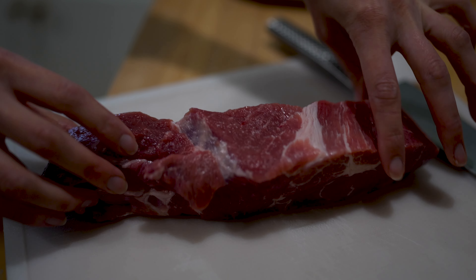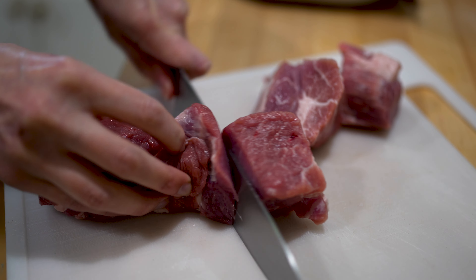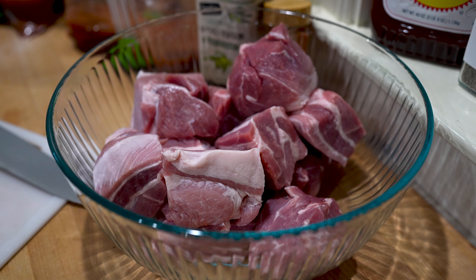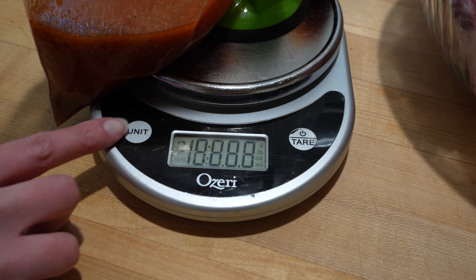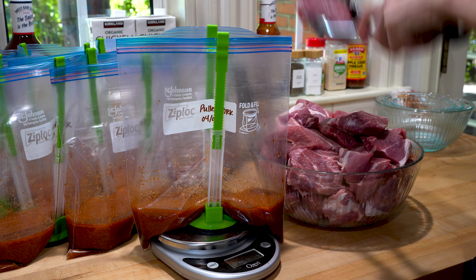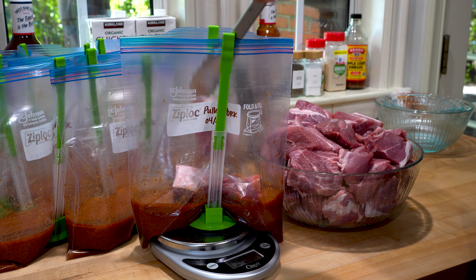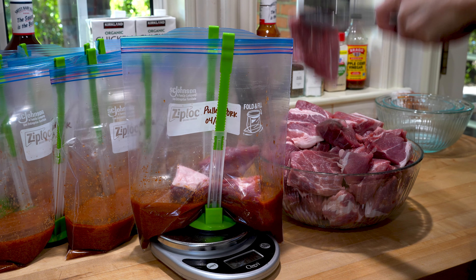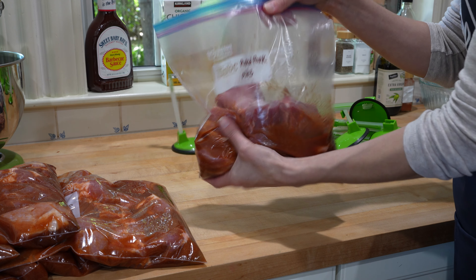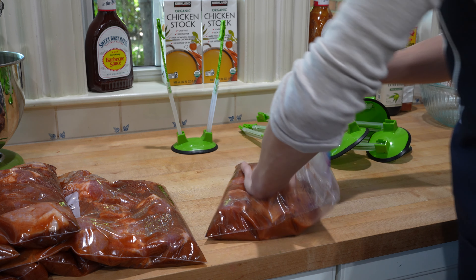The final ingredient in this prep is the pork shoulder. I cut the pork shoulder into large pieces and use my scale to add about 2 pounds of pork to each bag. If you don't have a scale but are planning to prep in bulk, I highly recommend picking one up since it makes dividing your meat quicker and much more accurate, and they aren't expensive. After all ingredients are added, take each bag and squish the contents together to thoroughly combine, then lay flat to get all of the air bubbles out.